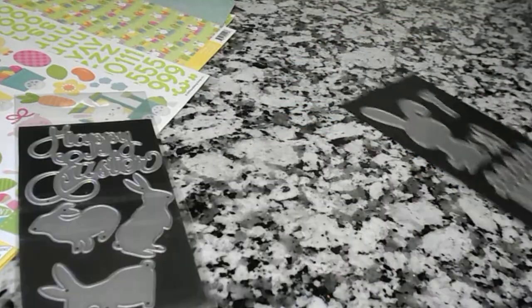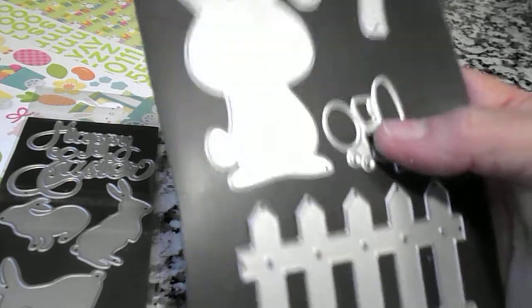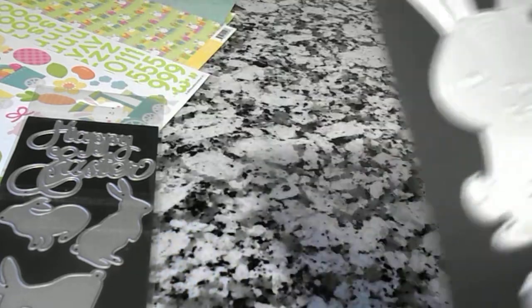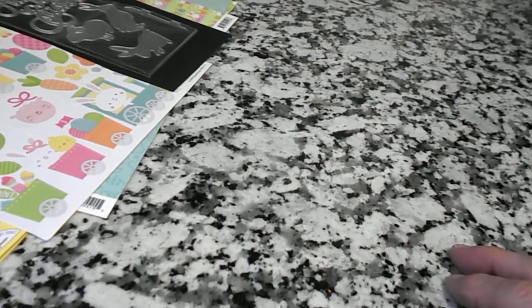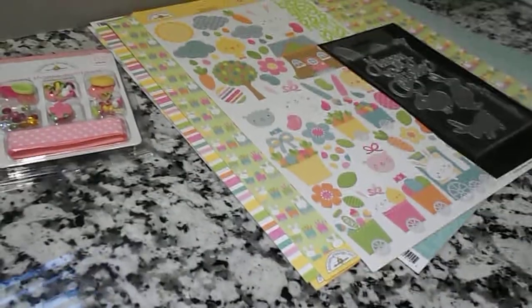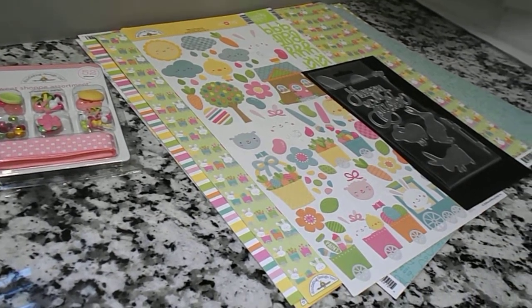So that is my haul from Amazon. Now that I've got all my papers, stickers, and dies, I can start on my Easter projects. I can't wait to see how this little bunny die is going to cut out — I'm going to try it later this evening when I get back. I hope you enjoyed my video. If you have any questions or comments, please leave them below — I would love to hear from you. And if you haven't subscribed yet, please do so. Thanks everyone, and have a great day! Bye-bye.